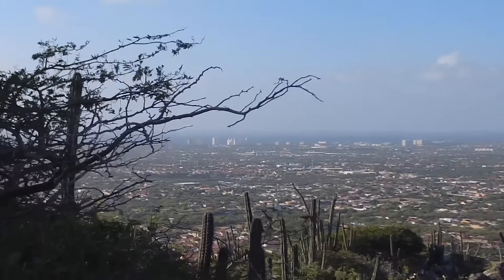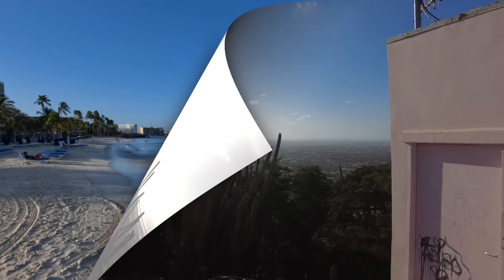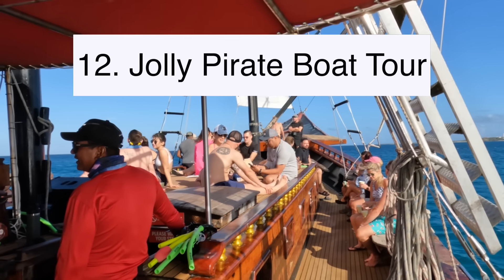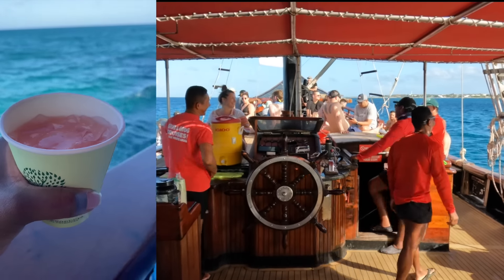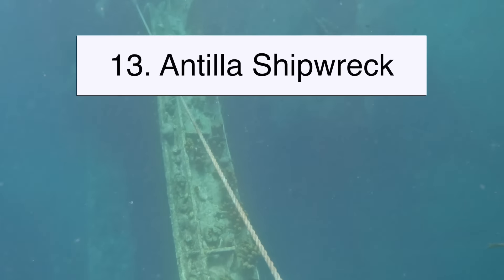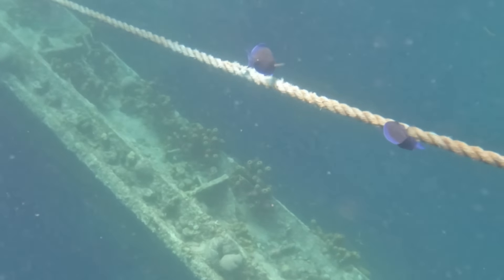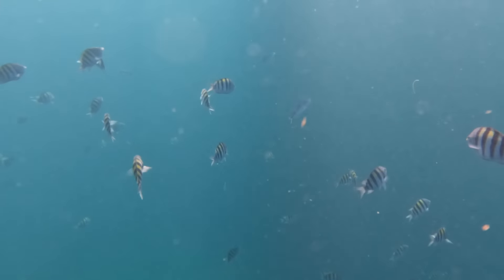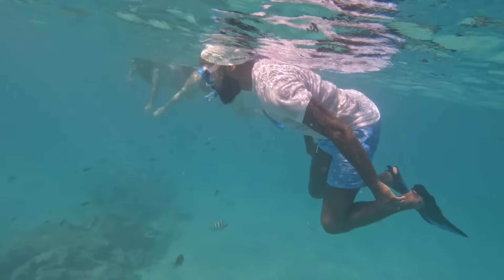Another thing you can do in Aruba is climb up Hoiberg Mountain. There are around 500 to 600 stairs, so luckily it's the later part of the day — about four o'clock — so it's a bit cooler. I do not think they were joking about the 500 stairs. It takes about 10 to 15 minutes to get up, so it's a good cardio workout. You get about 180-degree views on each side, with some vegetation blocking a full 360, but still pretty cool.